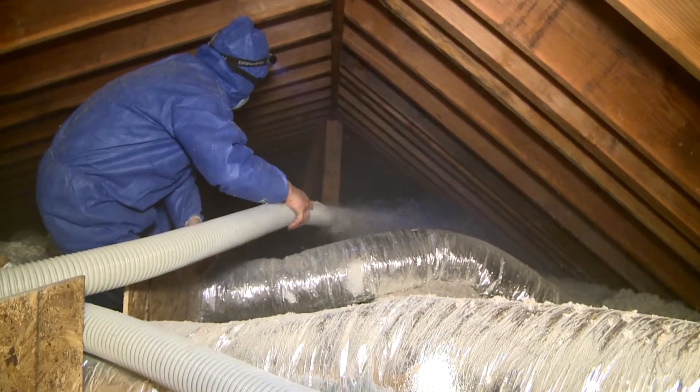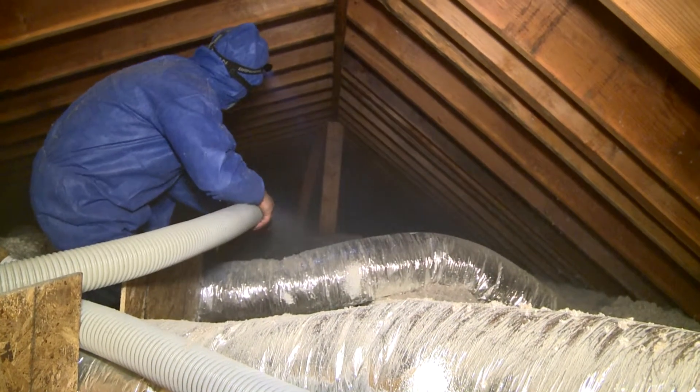Generally when we can, we will use cellulose in attics because we believe it's the best insulation out there for attics and for walls.